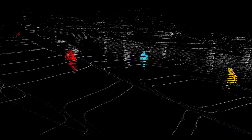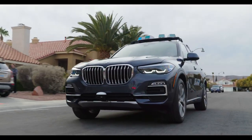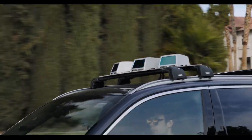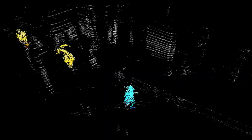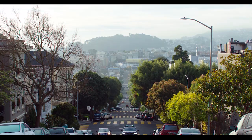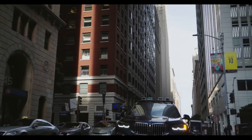LiDAR data is critical for a variety of tasks, from vehicle localization to object detection, identification, and tracking. From sensor fusion to annotation automation, FM increases the value and reliability of LiDAR.